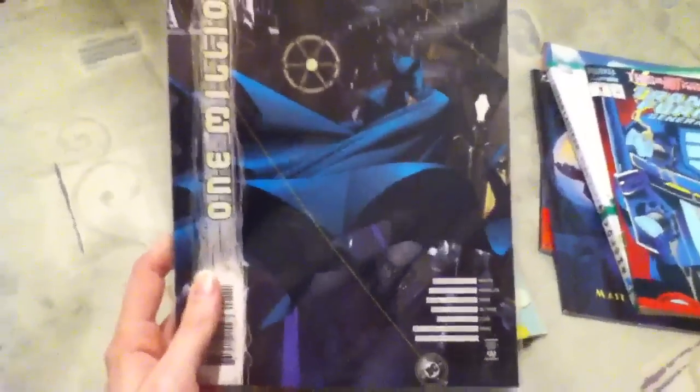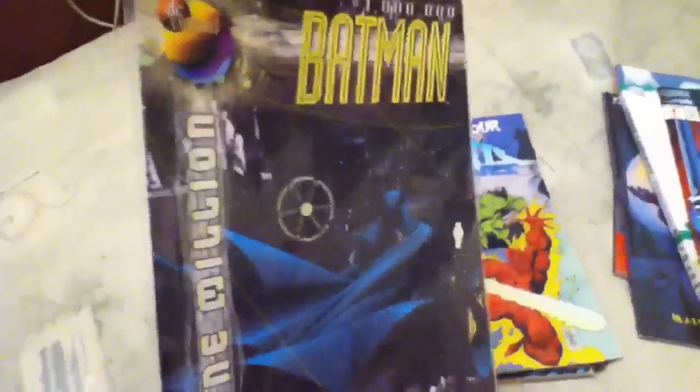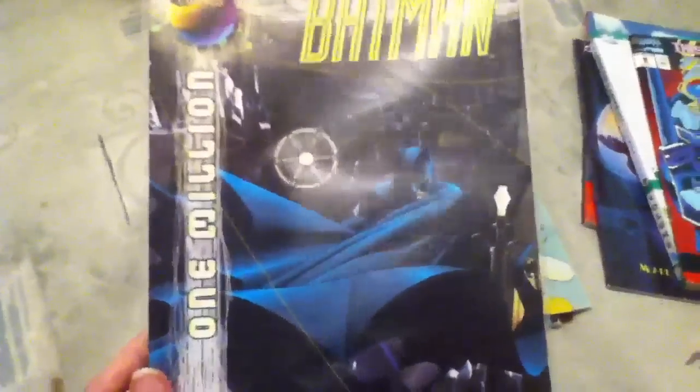I cannot remember if I had this or not and I did not look it up. But it was Batman — the one million issue series. Even if I do already have it, it was half off so it was only a dollar or two.